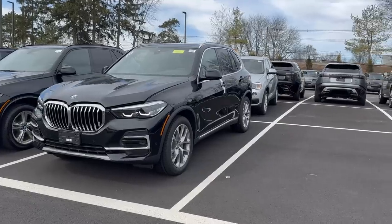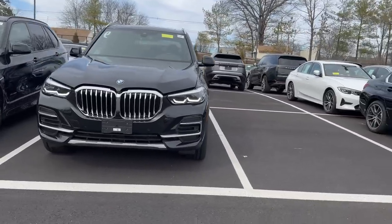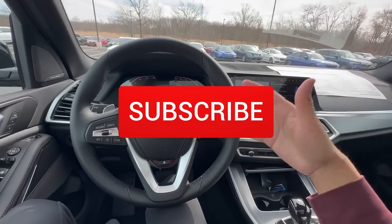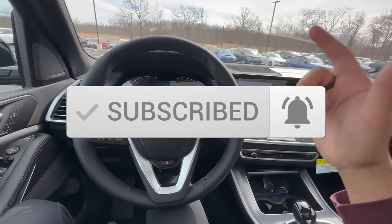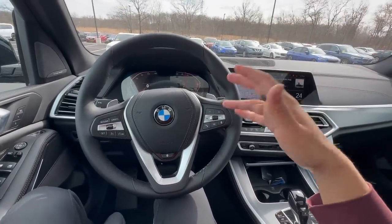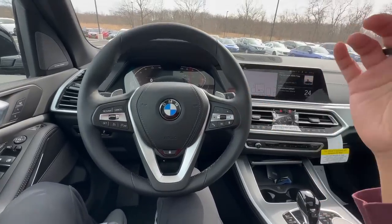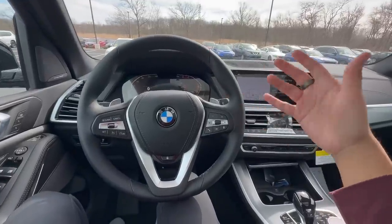If this is your first time on this YouTube channel, Beam Review — what we do here is teach you everything there is to know about your BMW. We also go over some really cool hidden tips, tricks, and features. For this video we're gonna be going over all the different ways that you can maximize the life of your BMW.